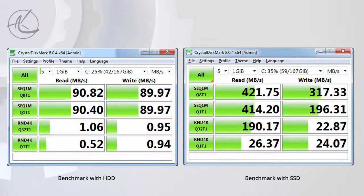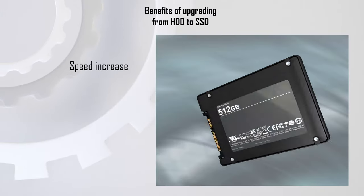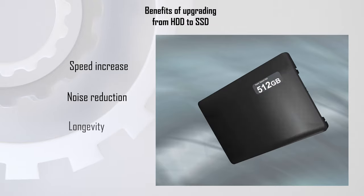Here we see a side-by-side benchmark result on an older laptop. Note the bottom row showing the speed of a random 4K test, where the drive is accessing random small locations. When this is low, the whole device feels very slow and clunky. With the SSD, the speed goes up significantly and the PC feels much snappier.